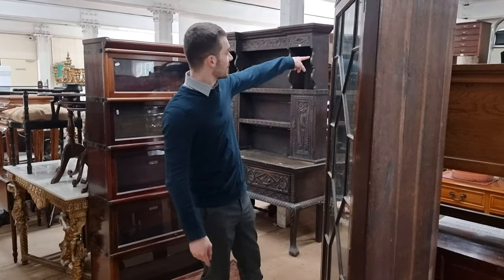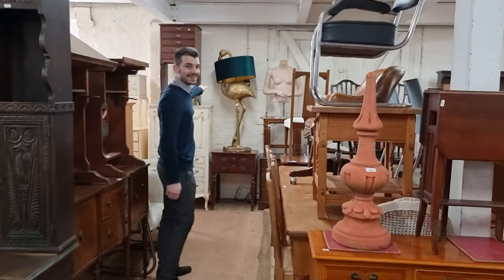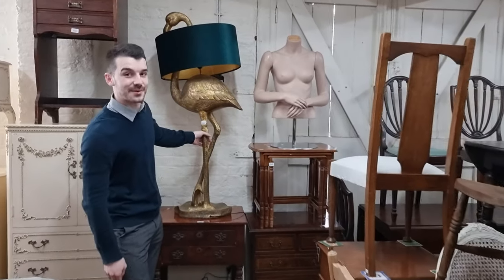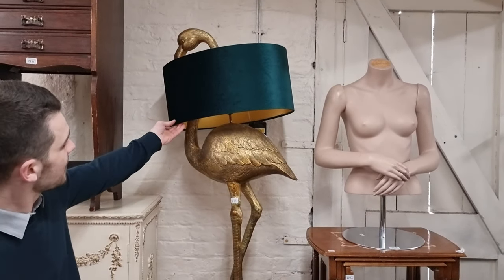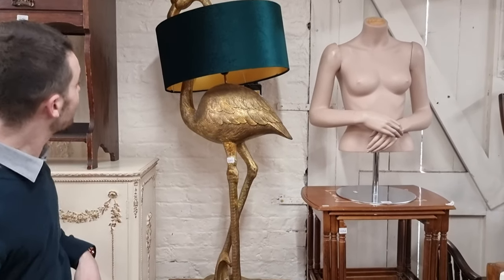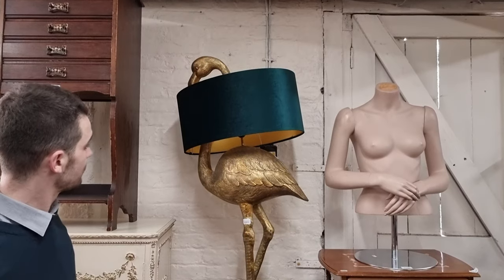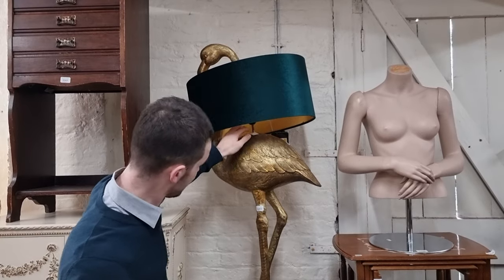And I can see a golden flamingo from here! If this suits your home, you probably won't see another one at auction. This is lot 2265 — no idea on the estimate, but it should be around £100 or so I would have thought. It probably cost a lot more than that, and it might even be Laura Ashley as well, I think.